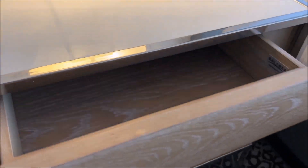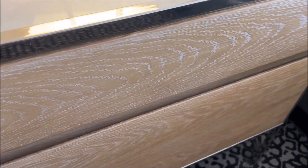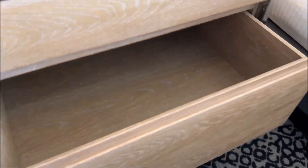Between the two beds we have a tiny little drawer and a big drawer — more space for you to store your stuff in. Just perfect.